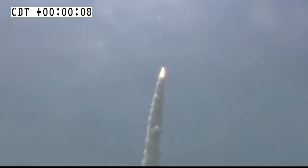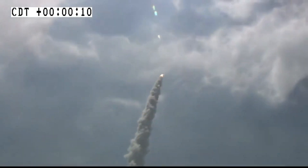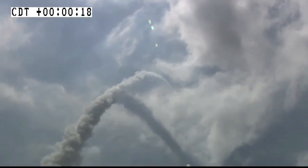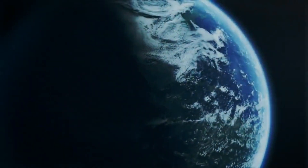The first test was conducted in 2020, where the HSTDV was able to successfully demonstrate hypersonic combustion for more than 20 seconds and continued on its desired flight path at a velocity of Mach 6, or nearly 2 km per second.